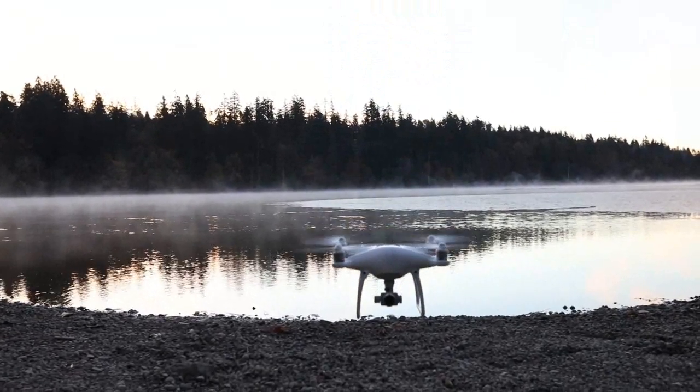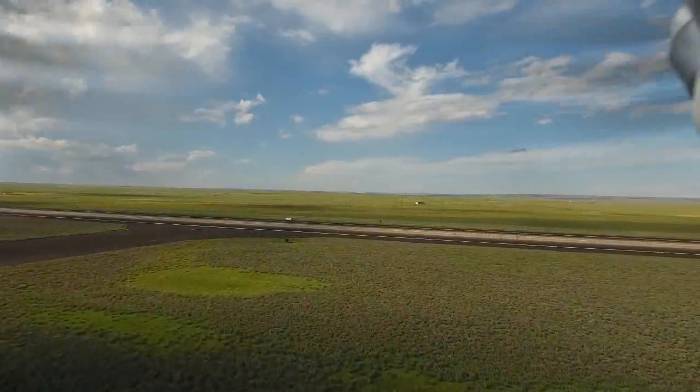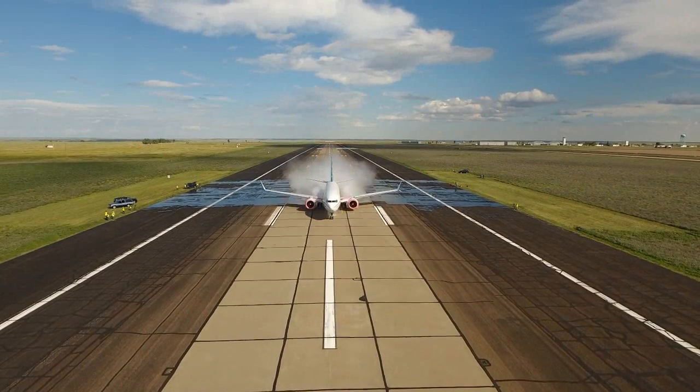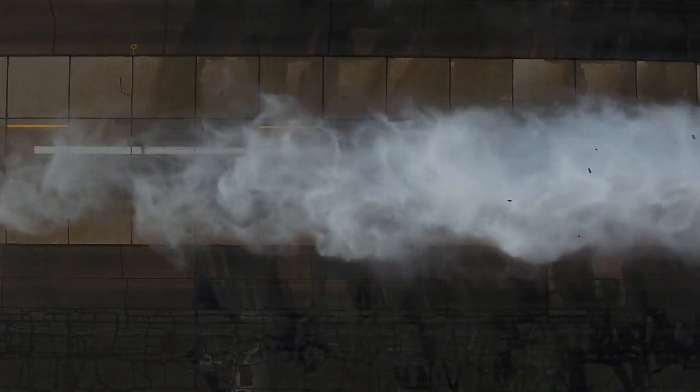Meet the newest member of Boeing's flight test team. This unmanned aerial system made its Boeing debut during 737 MAX water spray testing in Glasgow, Montana. For the first time, engineers will have a view from above as well as below, capturing footage to help determine how the airplane will stand up against Mother Nature's torrents.